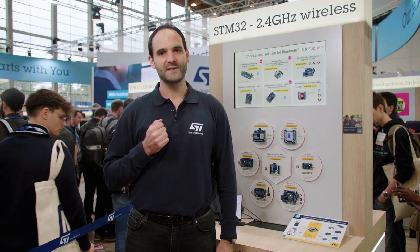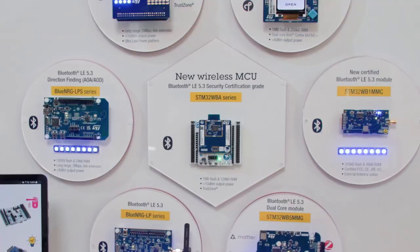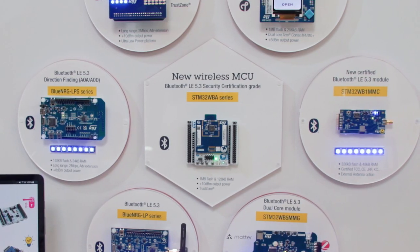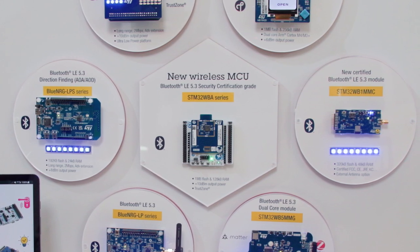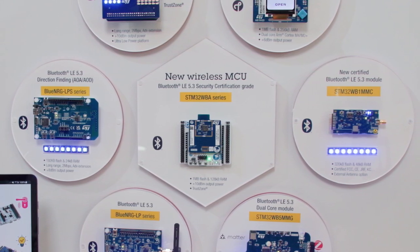Thus, we are demonstrating a high level of interoperability and the multi-connection capabilities of our products. Check out our newest additions to the portfolio: the STM32WBA series, the STM32WB1M module, and the recent Blue Energy LPS series.